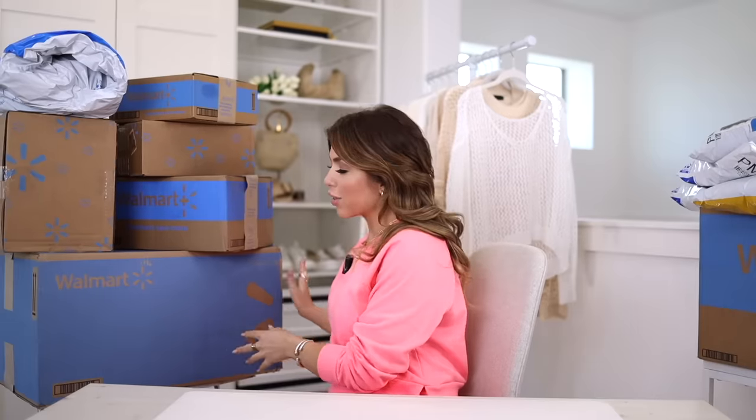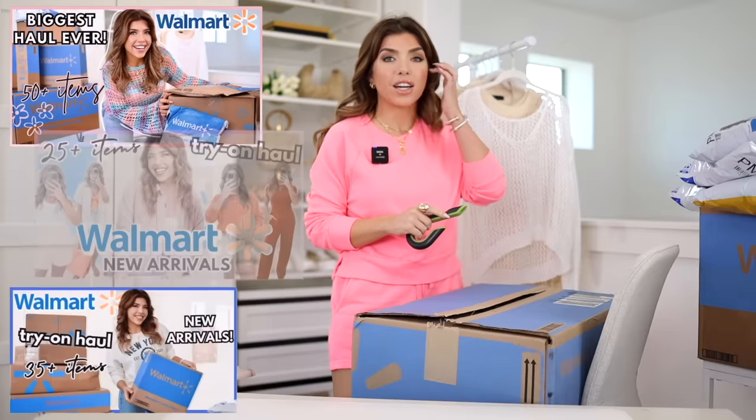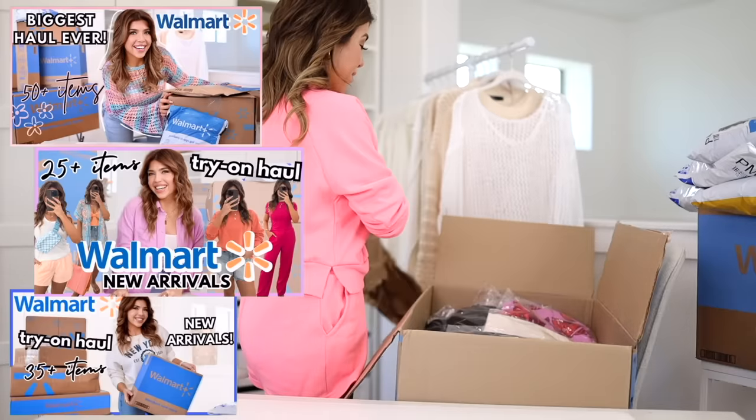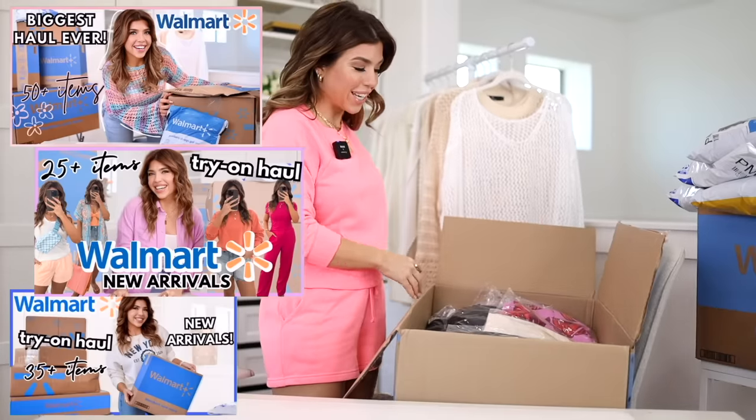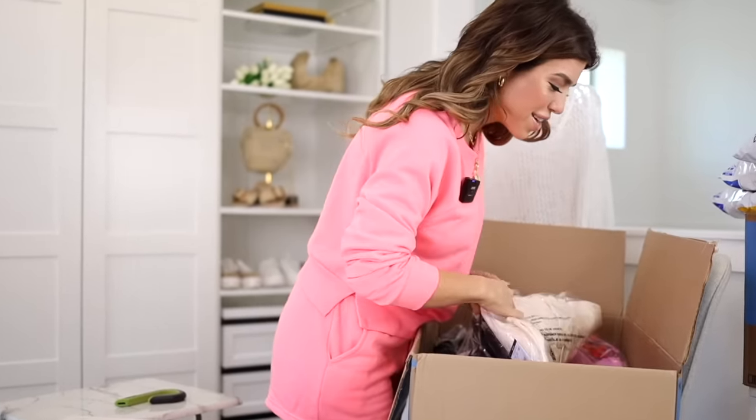I normally leave the big box for the end, but I'm going to do it a little differently today and start with the big box. If you feel like you're noticing more Walmart launches, you're not imagining things. They did tell me they're going to be doing more frequent launches this year, which I love because that just means a lot more Walmart for us to get into.